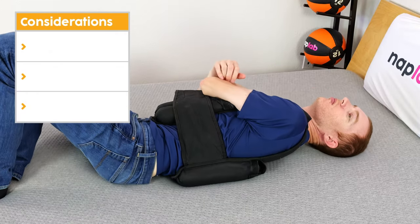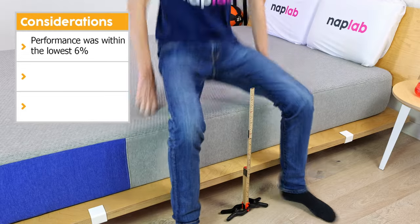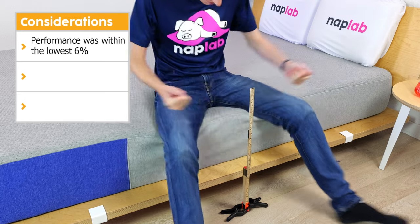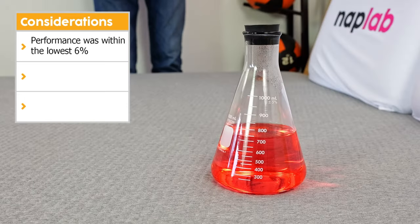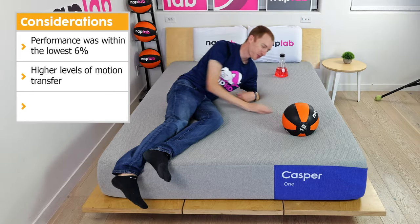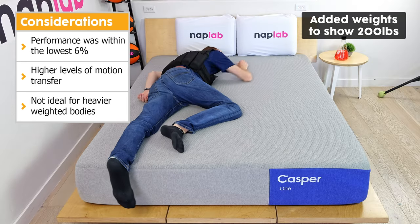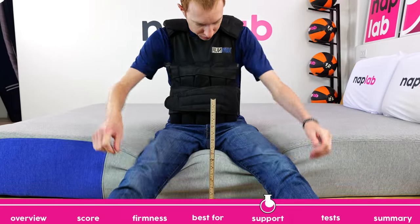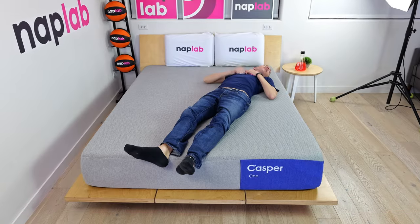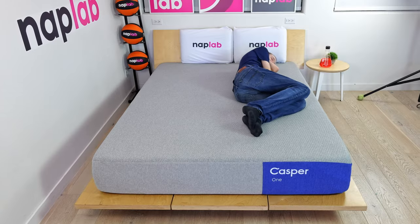Let's talk through the important consideration points for the Casper 1. First, the objective performance score is among the bottom 6% of all mattresses tested to date. While there were some decent scoring categories, it averaged out to be pretty lackluster overall. Second, motion transfer was a bit high for my taste. It's not so bad to warn off everybody, but sleepers who are sensitive to motion should be wary. Last, the Casper 1 is not ideally suited for heavier weighted bodies due to the thin comfort layer and overall support.